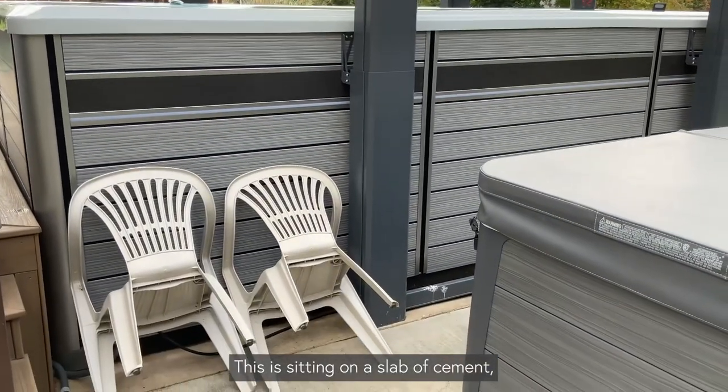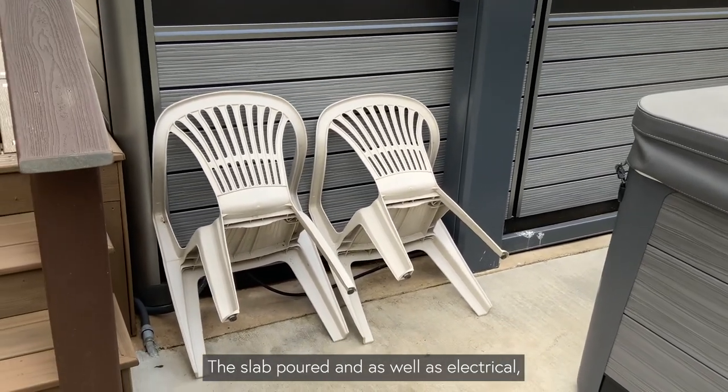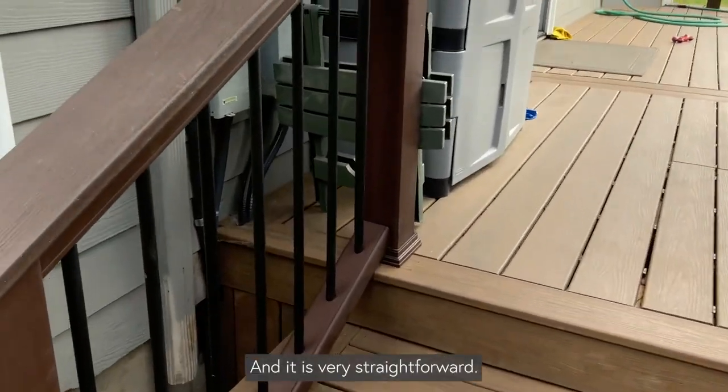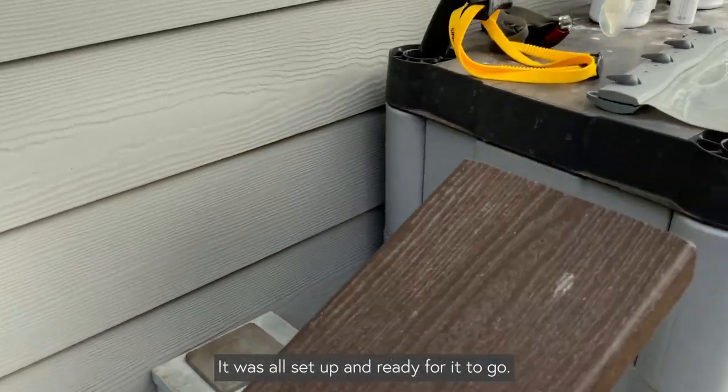This is sitting on a slab of cement. I had all the work done — the slab poured as well as the electrical, which you can see right over here. It was very straightforward; it was all set up and ready to go.